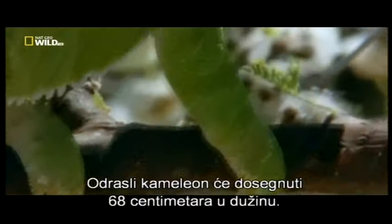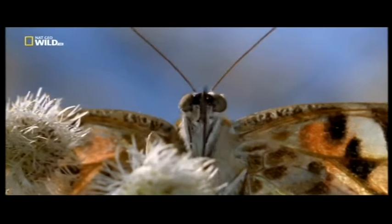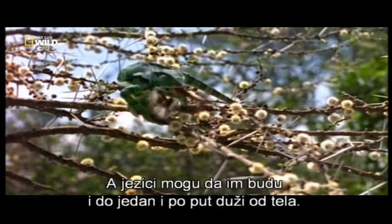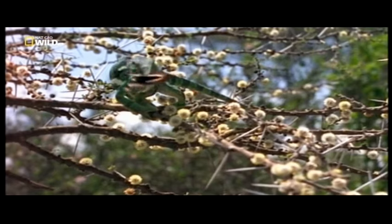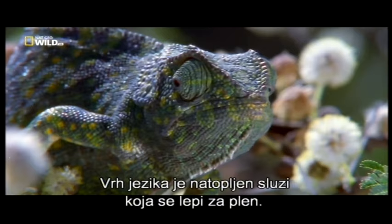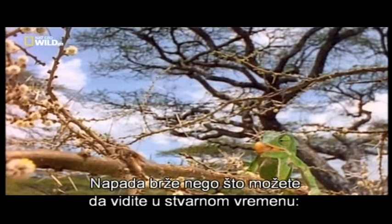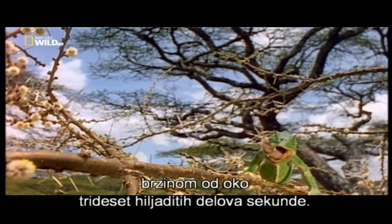Adult chameleons can reach 68 centimeters in length, and their tongues may grow one and a half times the length of their bodies. The knob-like tip is coated in mucus that sticks to prey. It strikes faster than you can see in real time — about 30 thousandths of a second.